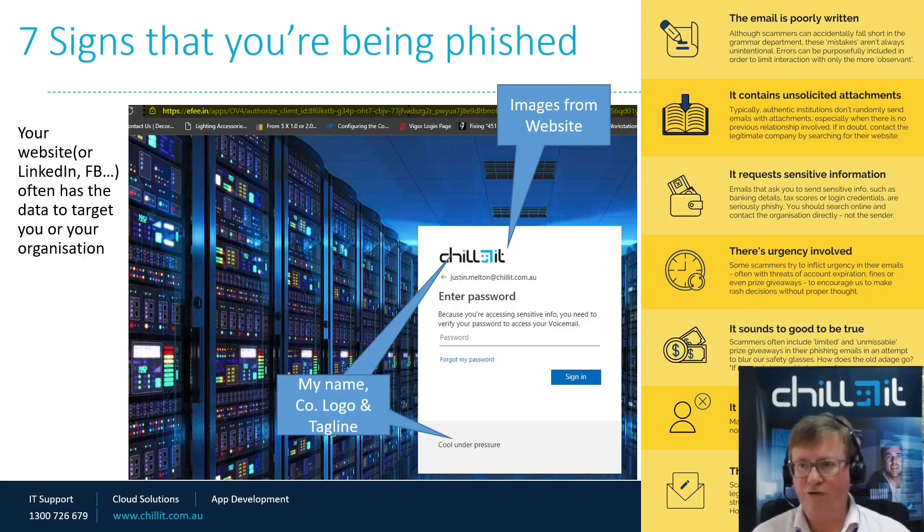You see these sorts of messages getting more sophisticated — scams regarding Australia Post, any of the major banks, Telstra, Microsoft, Google. There are all these scams out there. Typically, the obvious signs are where the email is poorly written, contains unsolicited attachments, or things clearly not relevant to your business. If it requests sensitive information — no one should be asking for sensitive information by email. What they also try to do is create urgency: 'you've got to act now.' When people get rushed, they make poorer decisions — that's psychology, and there's a lot of psychology in what they do.